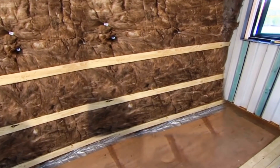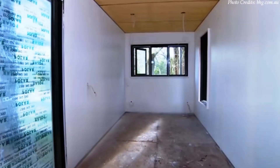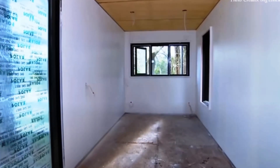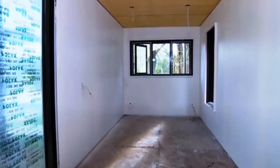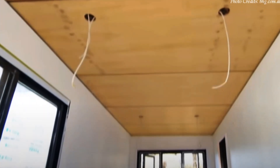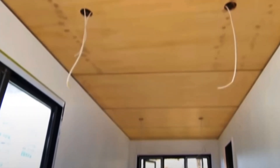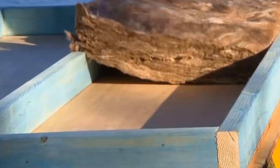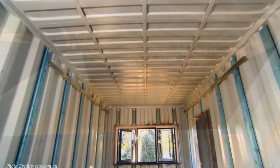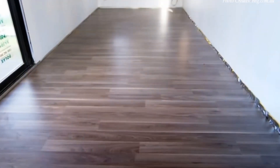The container walls were insulated using rock wool insulation, then lined with plasterboard and painted white, ready for internal fittings and finishes. The ceiling was installed using a modular system where modules were fabricated from timber and plywood, packed with rock wool insulation, then slotted into angle brackets attached onto the container sidewalls.